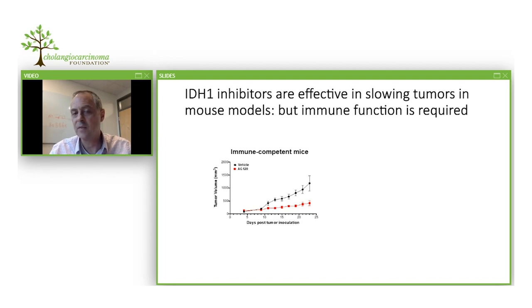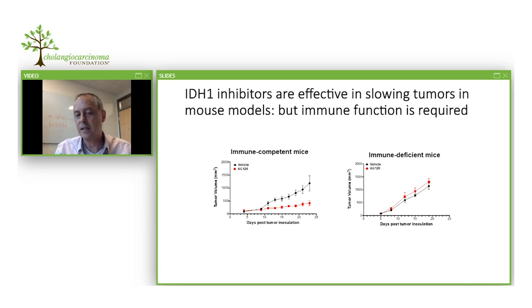We've used this model to simulate human clinical trials. In the human clinical trial, IDH inhibitors have shown some benefit, but not all patients respond and resistance eventually occurs for most patients. Using our mouse model, we showed slowing of tumors, as is seen in many patients. But when we used mice with a defective immune system, the therapy was not effective at all. This gave us a hypothesis that a major determinant of IDH inhibitor efficacy involves some interplay with the immune system.